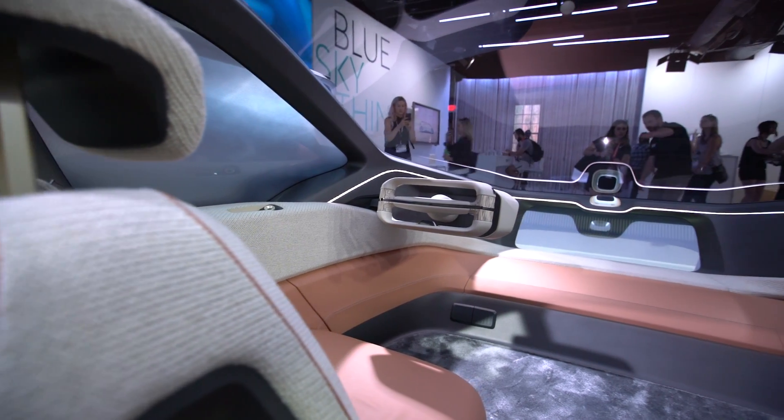We have different spaces, different areas that cater for different situations. And what was important for me and our team was to create an interior where wherever you sit, it's a unique experience.